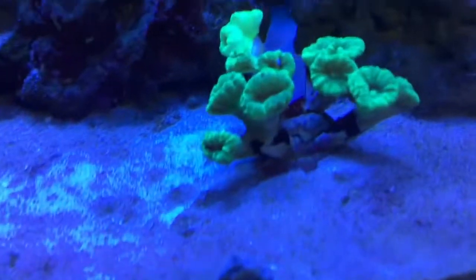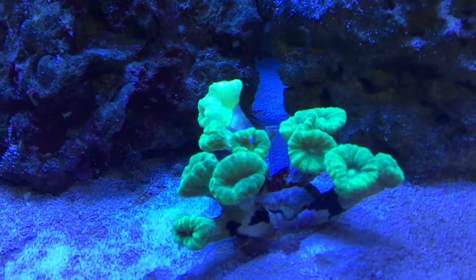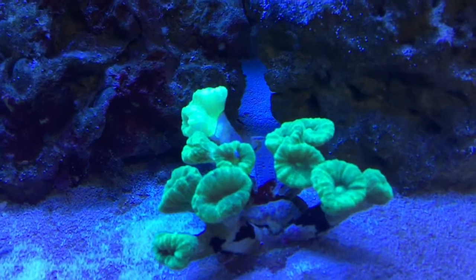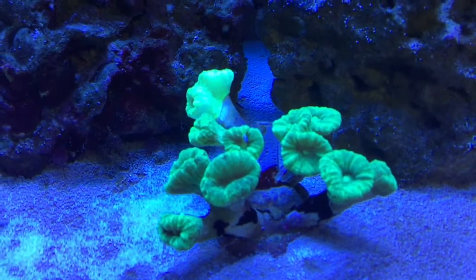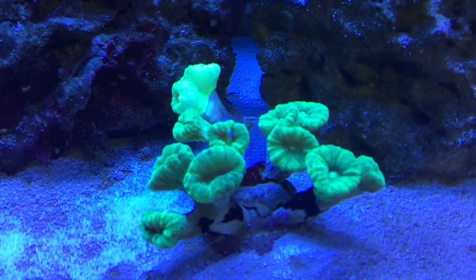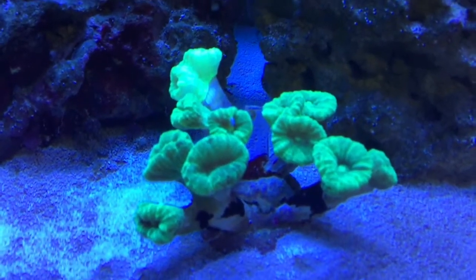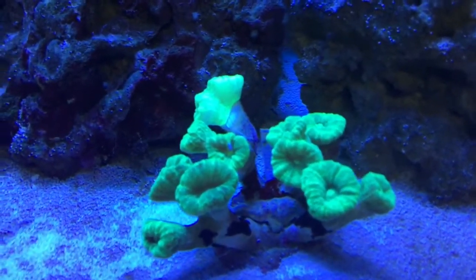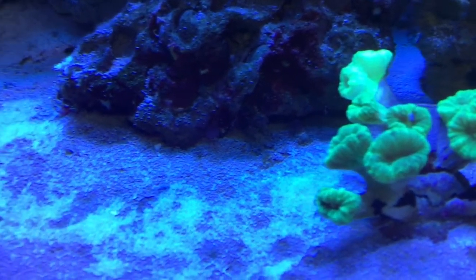We're gonna start off with this neon green candy cane coral, looking really nice for only being in there for a day. If you wanted to buy one of these, this is a medium size — I think they have three different sizes you can choose from: small, medium, or large. I'm really happy with the size of this for the price, definitely worth the money.